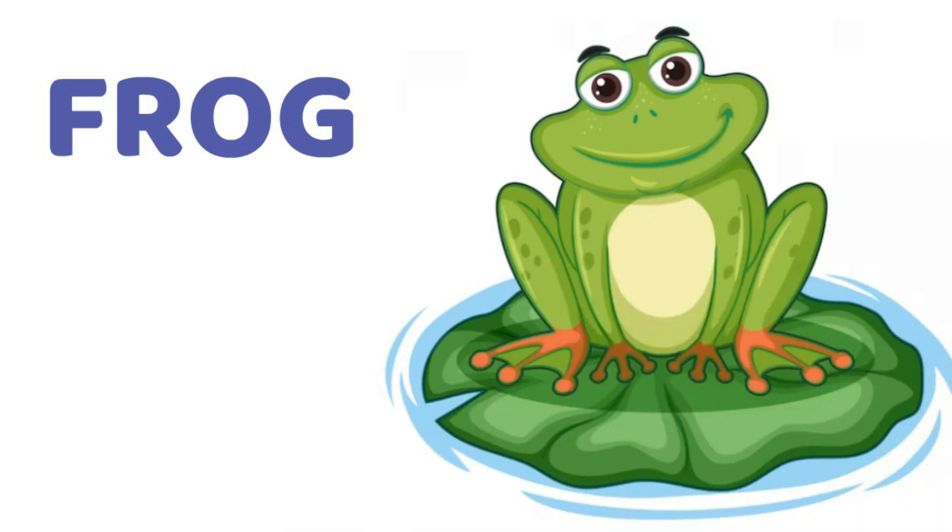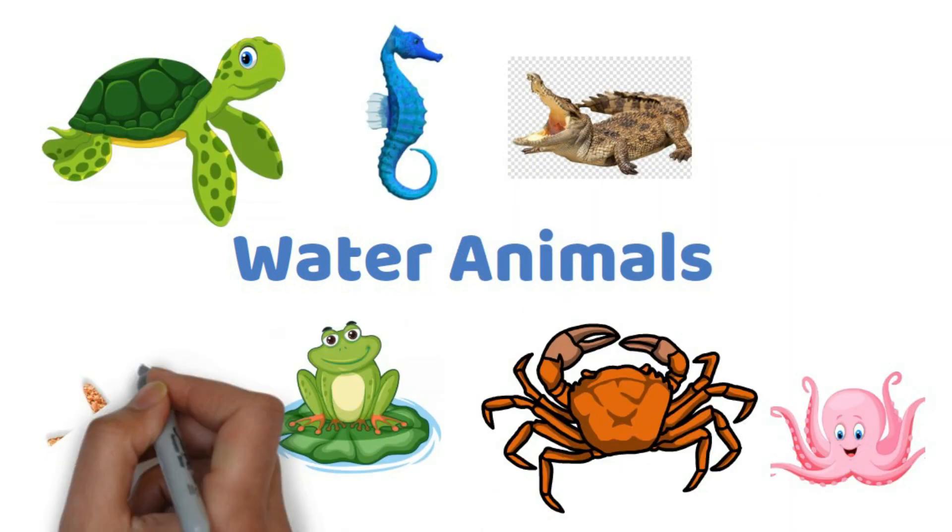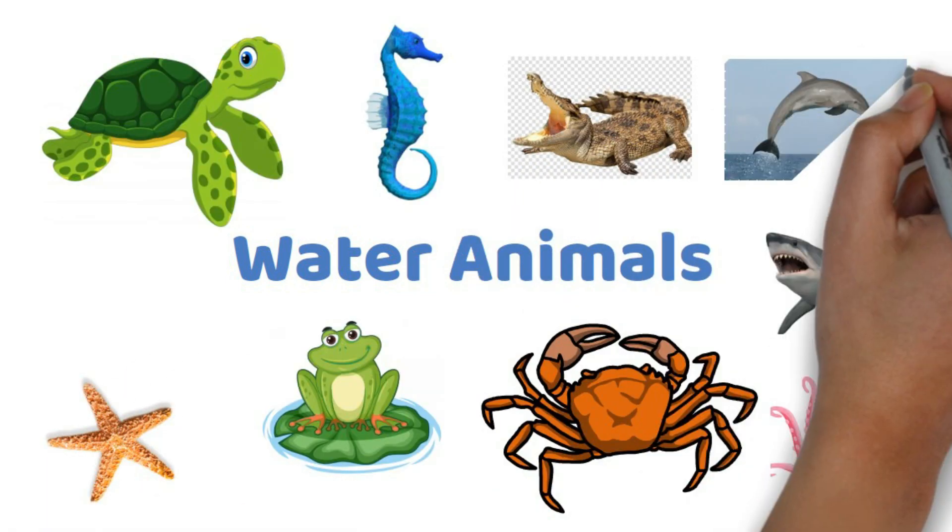Frog also lives in water. Today, we learned about aquatic or water animals. Bye-bye.